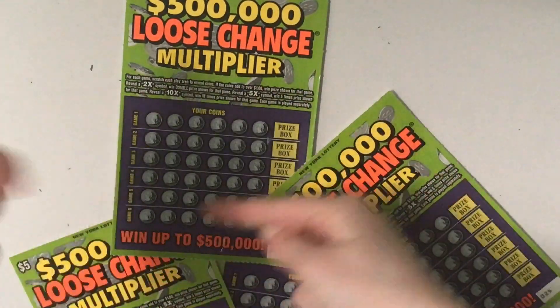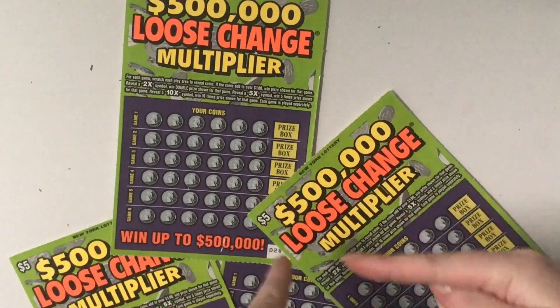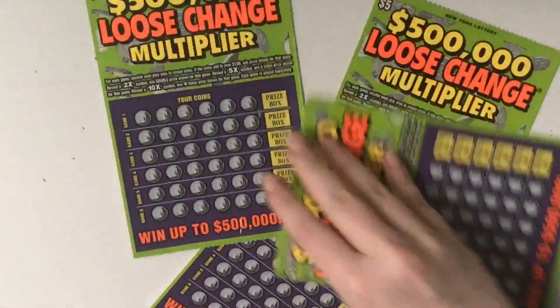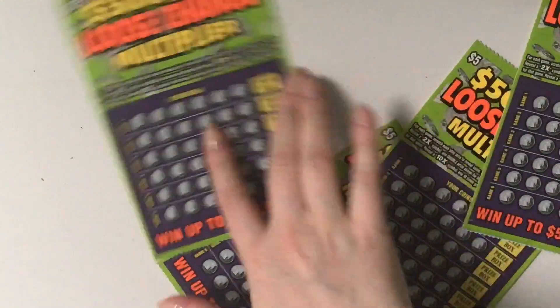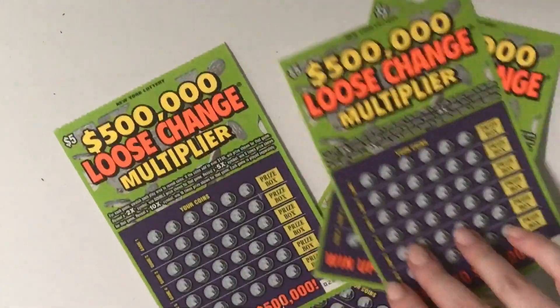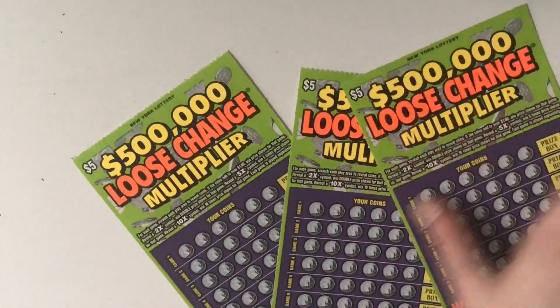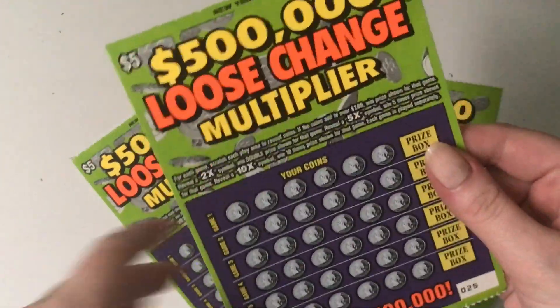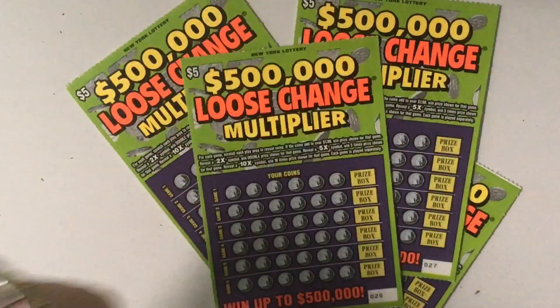Hello everyone, it's Scratch Queen here with another video. Today I have loose change multipliers. I have four of these tickets and I'm super duper excited to do them. $500,000 loose change multiplier. I am so excited. I haven't done these in a really, really long time.